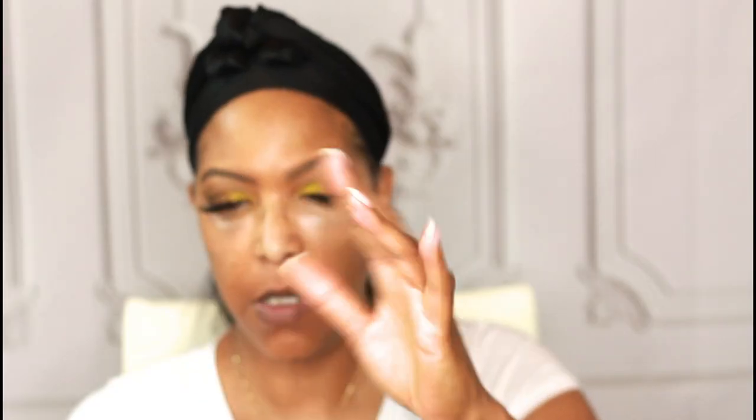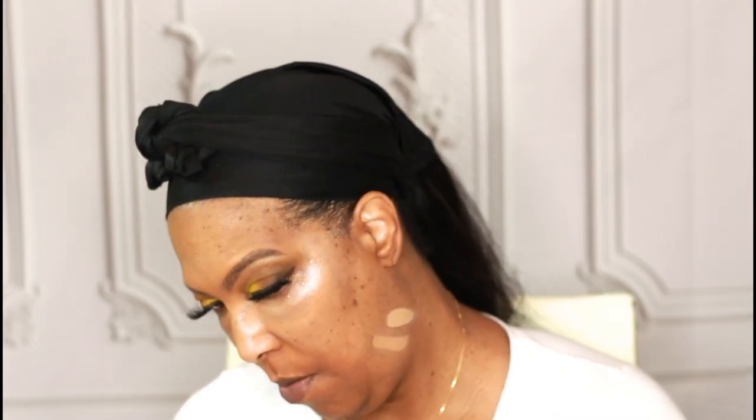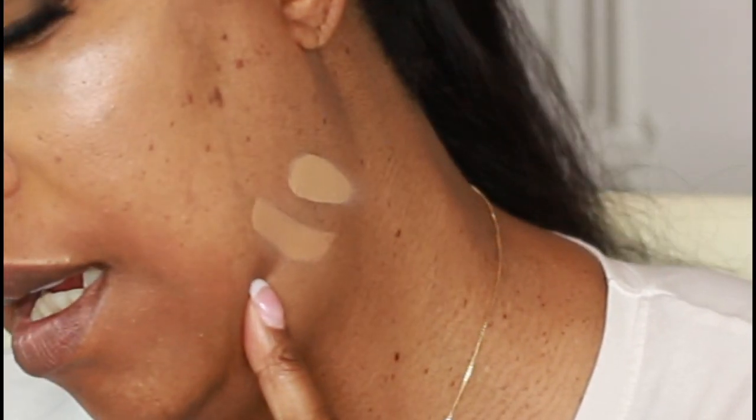I have two RCMA concealers — one in shade N40 and the other in shade N50. I'm swatching them to see which works best for me. The N50 swatch looks good, the N40 as well, but I'm going with the N50 — I like it a little more. Since this concealer doesn't come with a doe-foot applicator, I'm going to take a squirt onto my mixing palette.